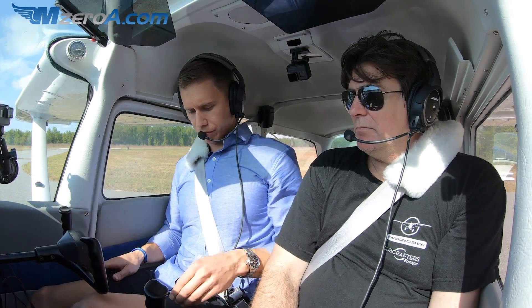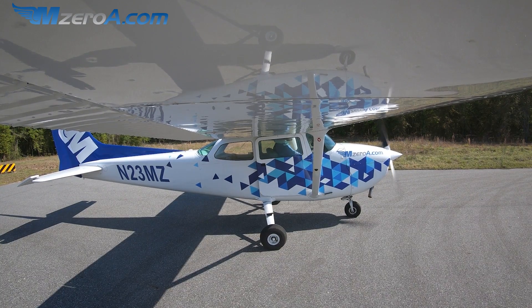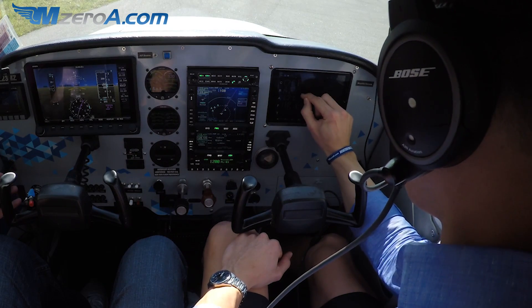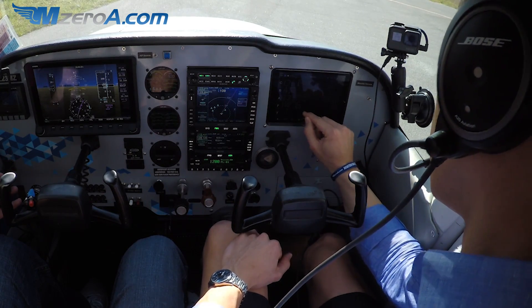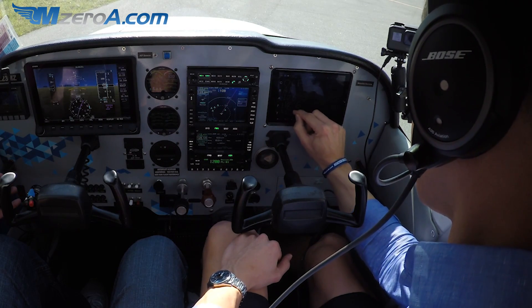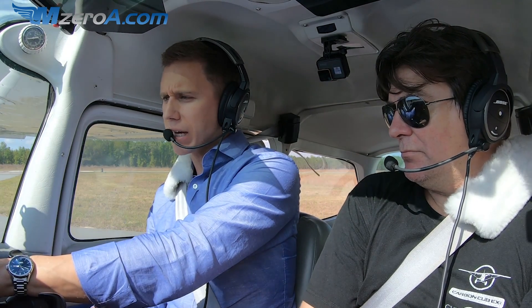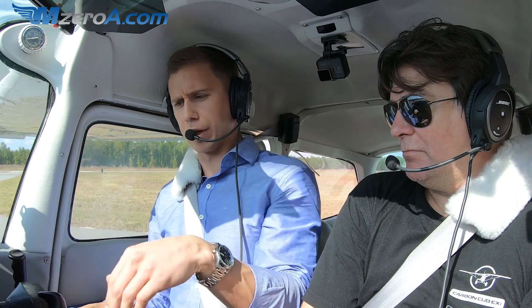Standby. 23 Mike Zulu, you're cleared to the Ocala Airport as filed. When in controlled airspace, fly heading 170, climb and maintain 3,000. Departure frequency is 118.6, squawk 4233. Readback: cleared to Ocala, heading 170 on departure up to 3,000, 118.6, squawk 4233.